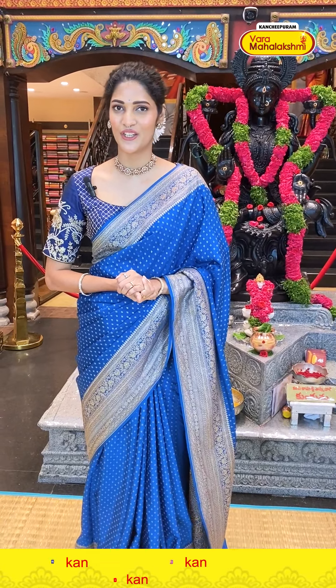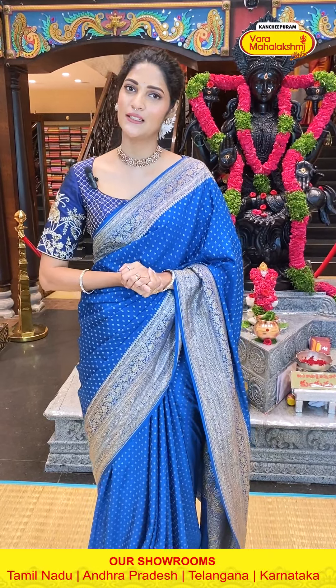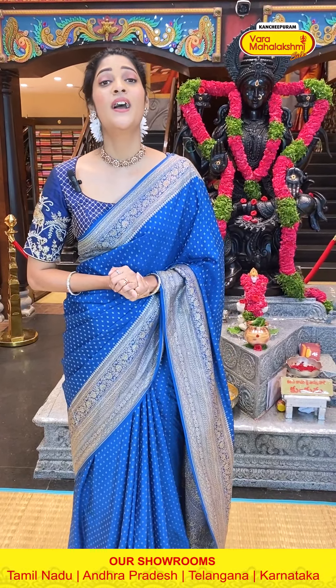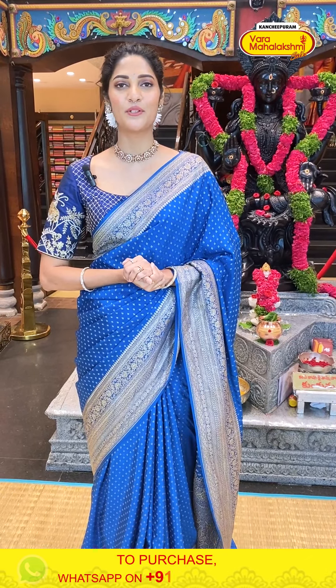So yes viewers, that is the beautiful collection in today's episode of Kadi Georgette Sarees. Beautiful colours and beautiful patterns. I am promising you that I will be back with one more beautiful collection in the next episode. Until then, stay safe, stay positive, stay healthy. This is Maya Rao signing off. Namaste!